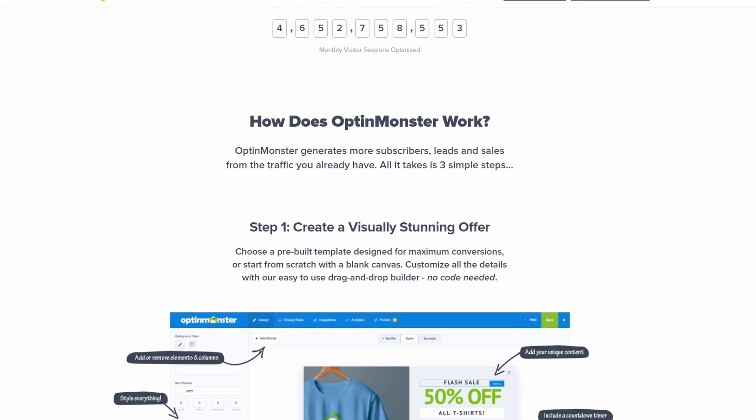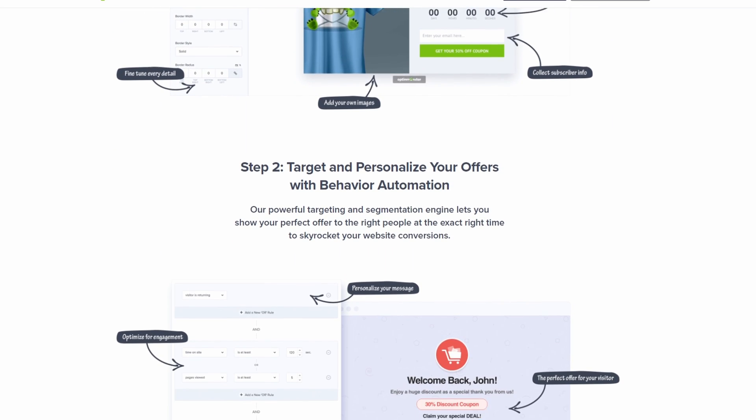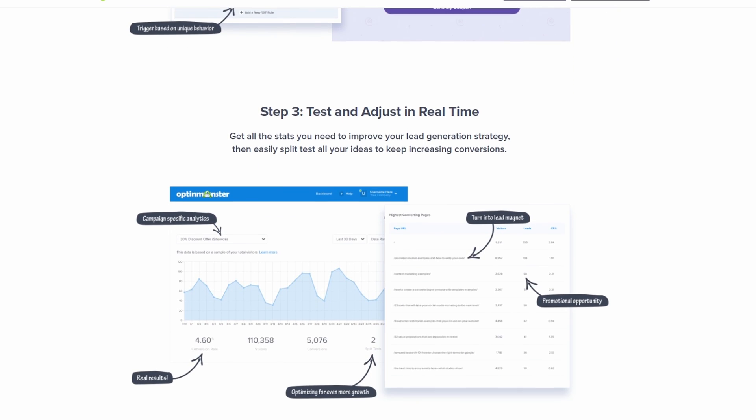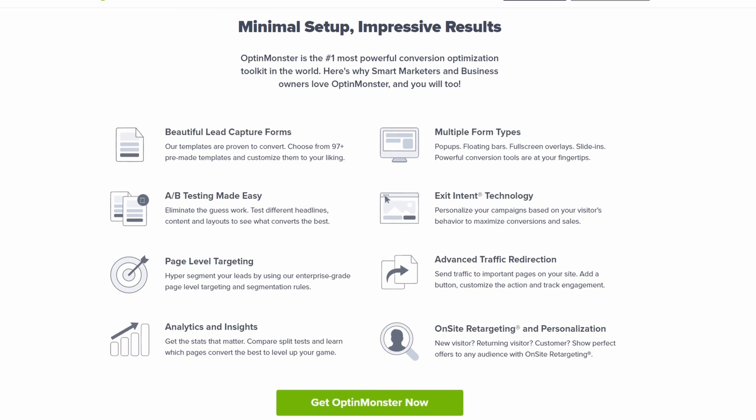Creating a cookie pop-up is easy with its library of pre-made templates, and customization is a breeze with drag-and-drop building. You can even ensure opt-in forms comply with GDPR by adding a privacy policy field and checkbox. The pricing for OptinMonster plans can cost from $9 per month.